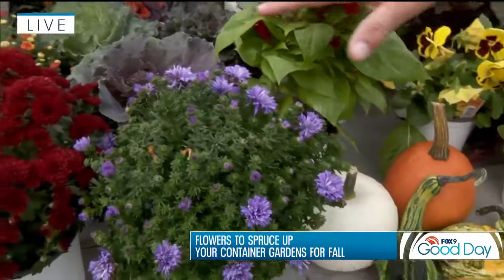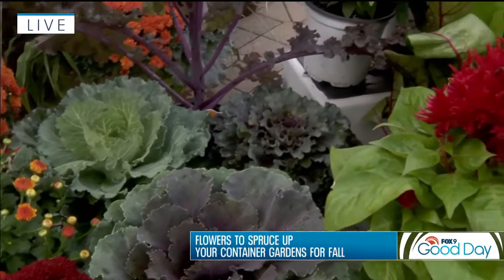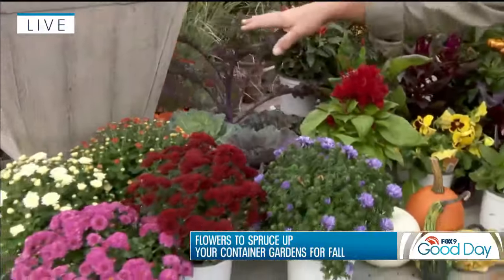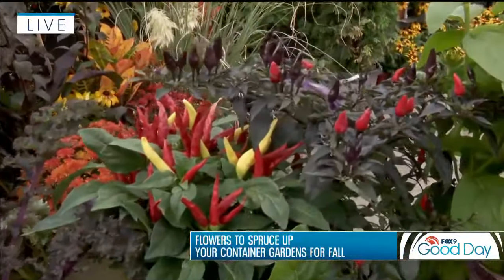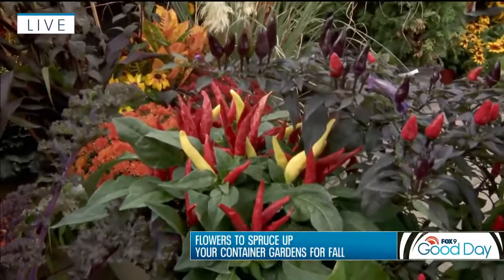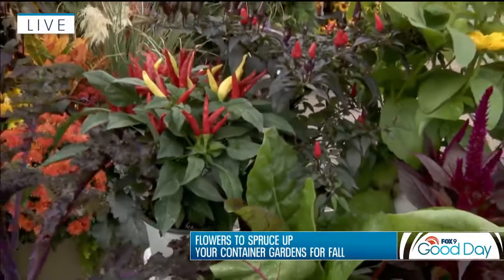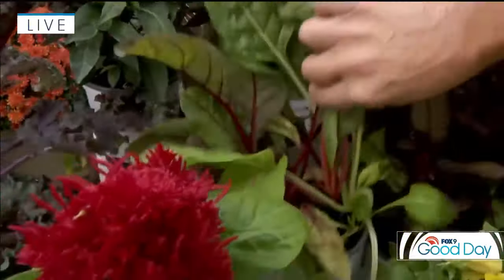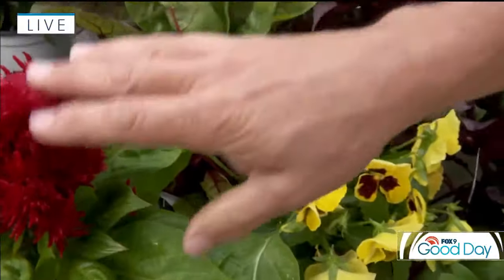Ornamental cabbage and kale are great choices — these are ornamental types, not edible varieties. You've got taller varieties and compact ones that serve different purposes for height in your containers. Ornamental peppers are great fun — they like slightly cooler weather, and even after a light frost the peppers will actually stay in place. Swiss chard offers some great color in the stems, with different yellows and rosy colors.